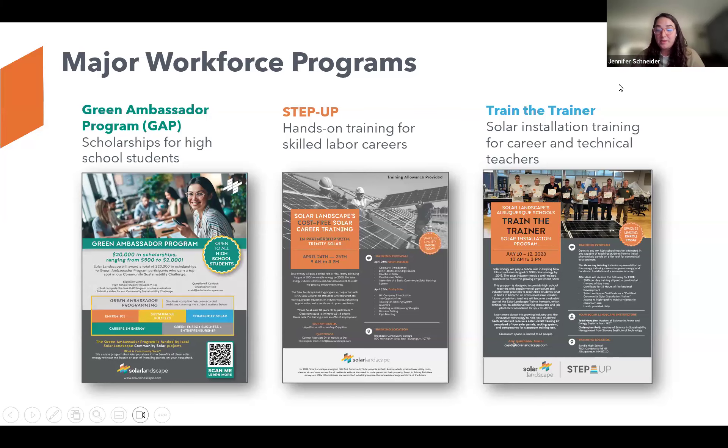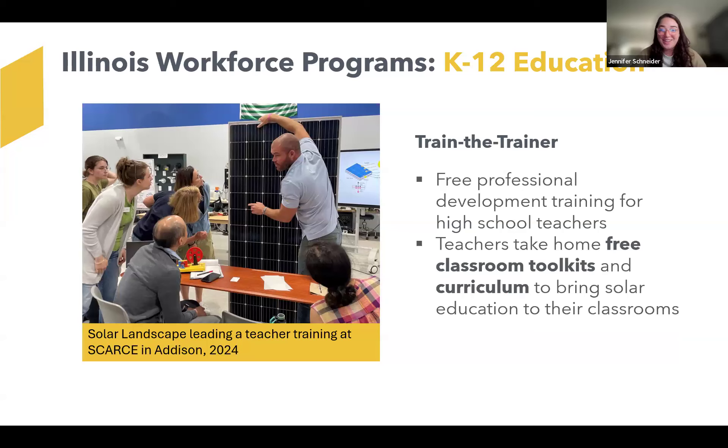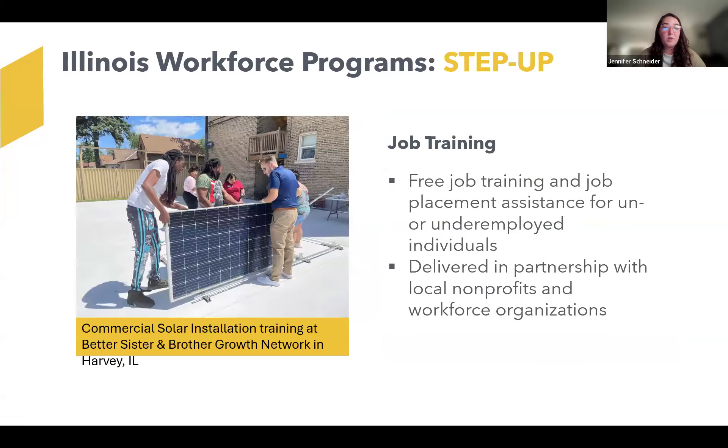We also have a really popular professional development training for teachers called Train the Trainer. We most recently had a training with interested teachers in Addison at SCARCE. Teachers were able to take home free classroom toolkits and curriculum so that they could bring solar education to their classrooms. The Step Up program is for adults 18 and over who are interested in acquiring jobs in this field, and we do that in partnership with local nonprofits and workforce organizations — in Illinois, the Better Sister Brother Growth Network in Harvey, Chicago Urban League, and HACIA, just to name a few.